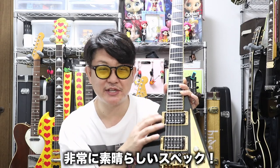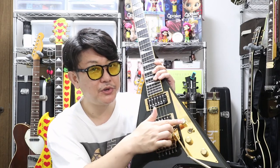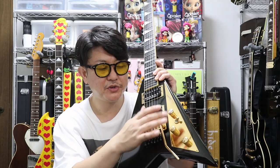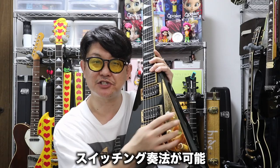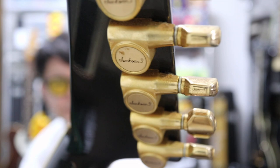ピックアップもJBとJazz、ブリッジもフロイド・ローズ本家に交換と。コントロールなんですけれども、ボリューム、ボリューム、トーンという風になっておりまして、割とボリューム、トーン、トーンみたいな形の方が多いかと思うんですけれども、このボリュームが2つあることによって、スイッチングが可能なんですよ。ランディ・ローズも結構使ってますもんね。カチカチカチカチカチと。高級感あふれるこのゴールドもね、非常にいいです。ペグはですね、ジャクソンのオリジナルが付いてます。ここまで完璧にカスタマイズされてますし。